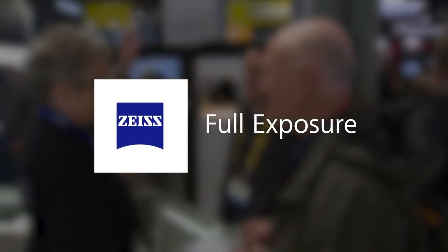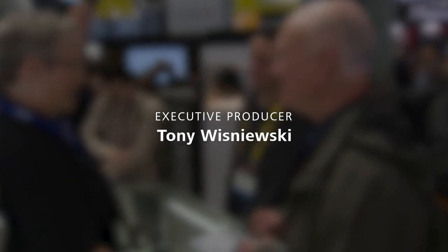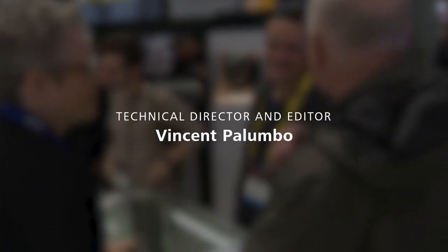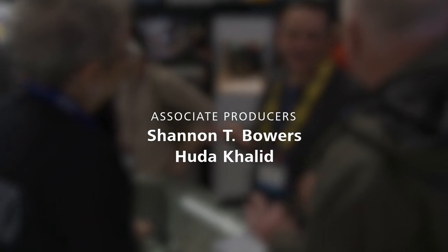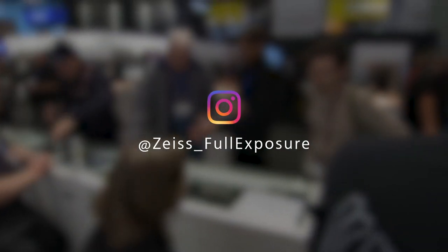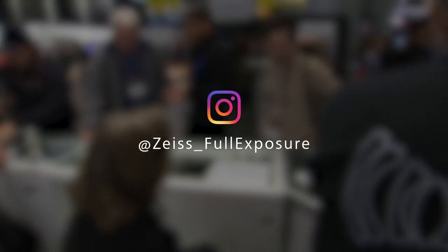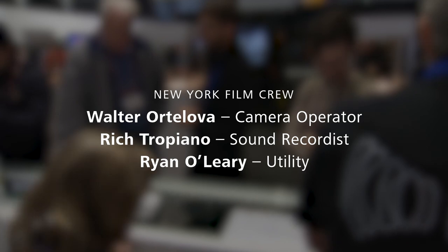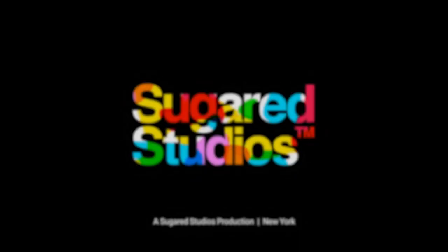Thanks for tuning in. Join us next week for another edition of Zeiss Presents Full Exposure. If you can't watch, you can always catch the audio-only version on iTunes and Spotify. Follow us on Instagram at Zeiss underscore Full Exposure, or on the web at ZeissFullExposure.com. And to learn about the latest in Zeiss lenses, head to Zeiss.com.